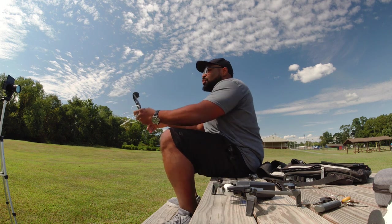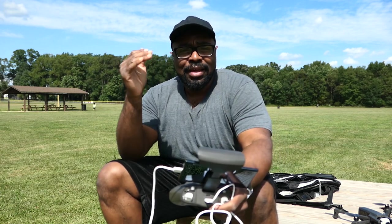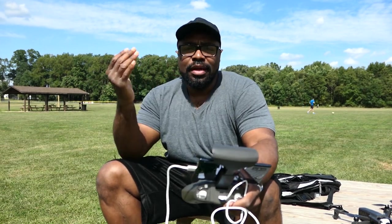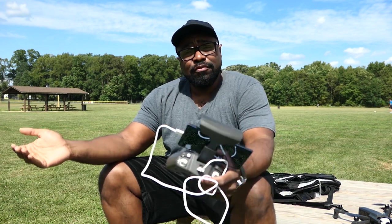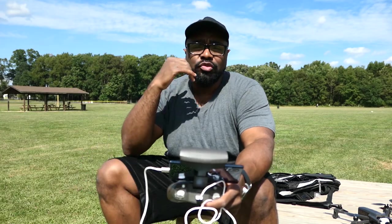So today we're at the field. It's a beautiful day and I'm out here to actually test out something new for the Parrot Anafi drone. I just want to start off by saying that it is absolutely amazing to see that Parrot is still supporting the Anafi drone, even though it is a little dated by drone standards. If we talk about the DJI Mavic Pro, which was released in 2017, by the end of 2018 we had seen the last of any firmware updates or features that were going to be added to that drone.